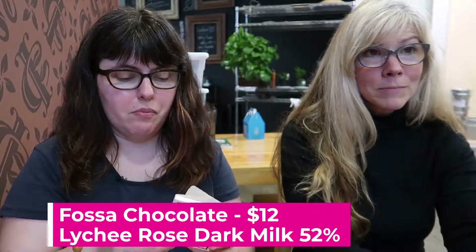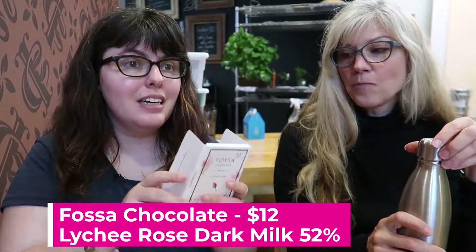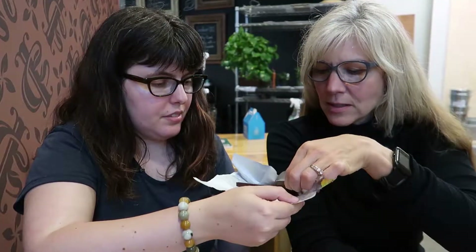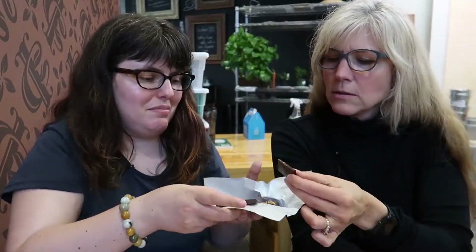Speaking of floral, this next one is Fossa Chocolate. They're based in Singapore. This is their 52% milk lychee rose — so we're going very fancy. I've never had this one before. One thing I do is cleanse my palate between bars, and I hate to cleanse my palate after a nice bar, but we don't have all day. The rose petals or lychee on top are really rather sticky and grabby. Oh, but it smells — you can just smell the lychee and the rose. It smells like a really fancy tea.